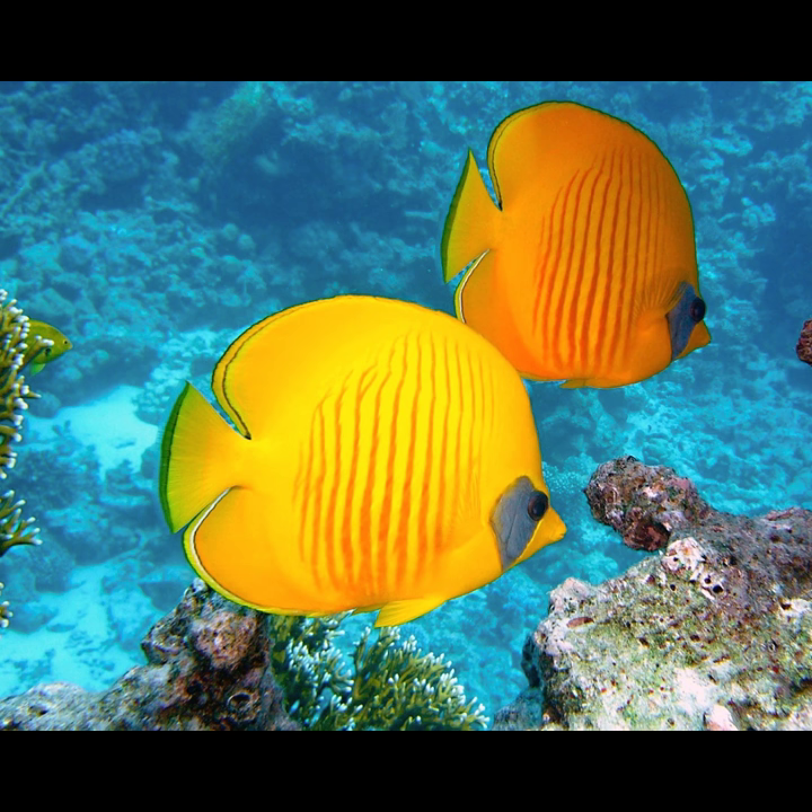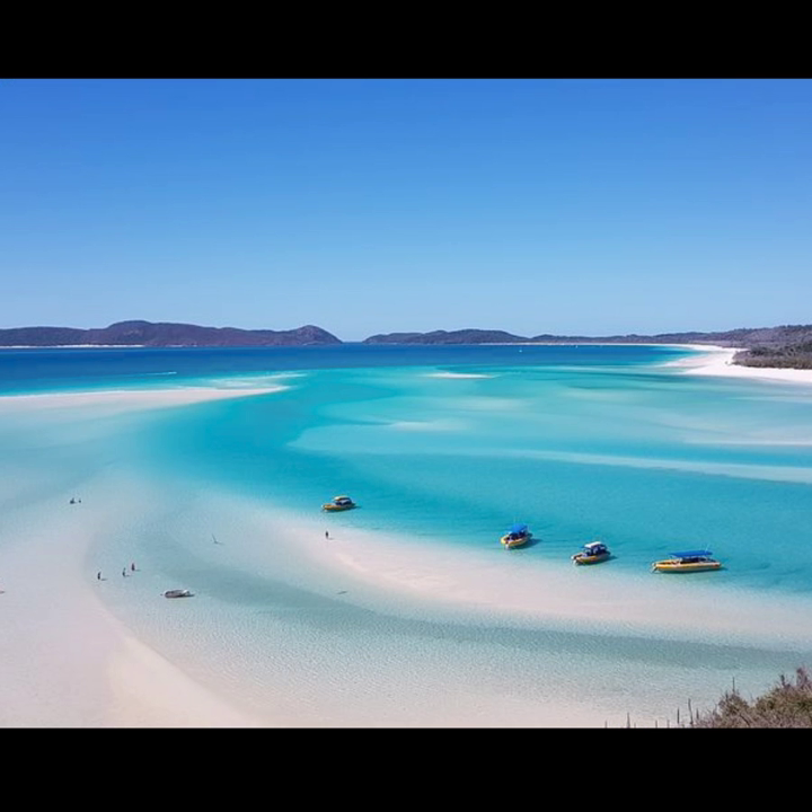This is the butterflyfish. Whitehaven Beach is at the heart of the Great Barrier Reef and is considered to be one of the most beautiful beaches in the world.